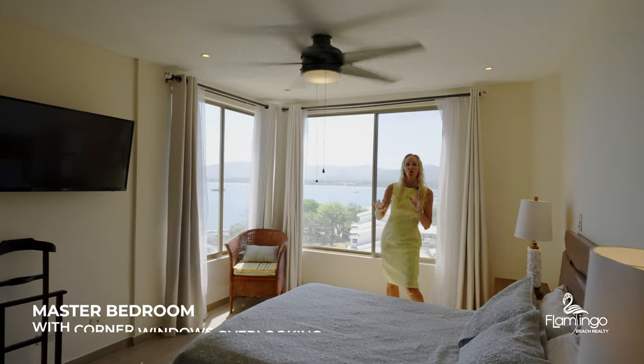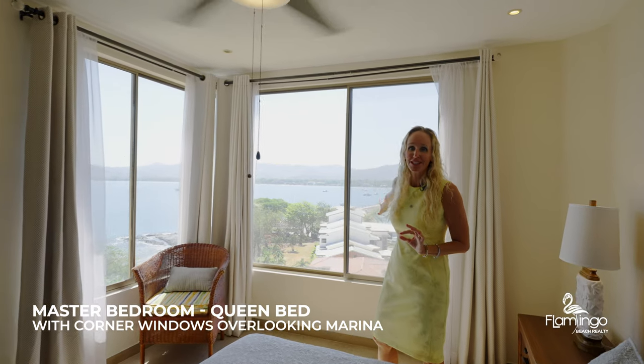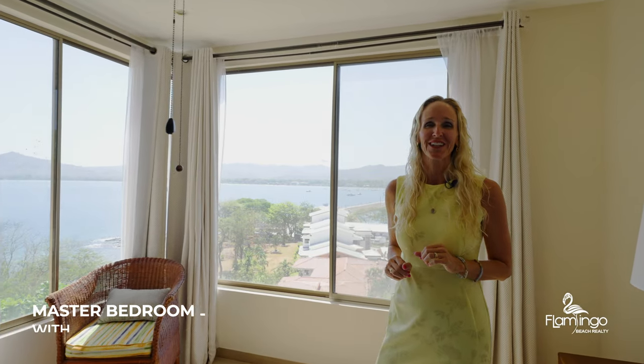Here in the master bedroom, you have a queen bed. All the furniture is from Ashley Fine Furniture. And out every single window, you have views of the incredible brand new Flamingo Marina.